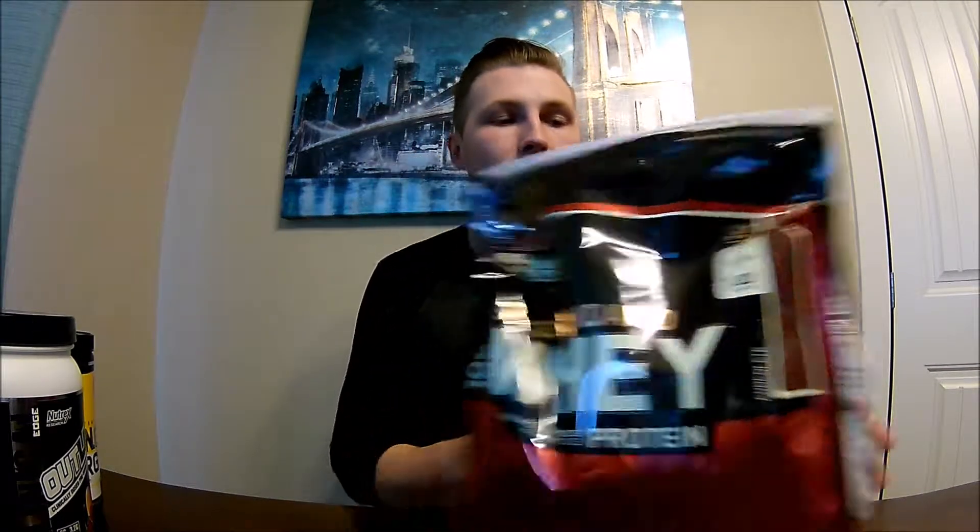Last but not least is my Gold Standard Optimum Nutrition whey. I buy the big 6.35-pound bag at Costco — that lasts me about a month and a half. Normally the bags are $60, but I got this one for $45 because they were having an awesome sale. I'm pissed I didn't buy more. For the most part this is the best bang for your buck when it comes to protein.